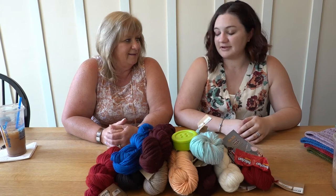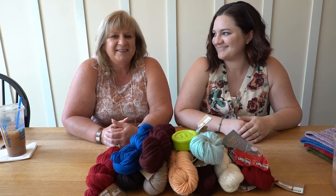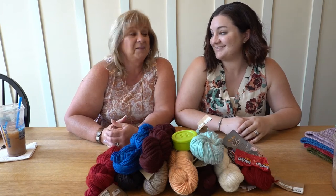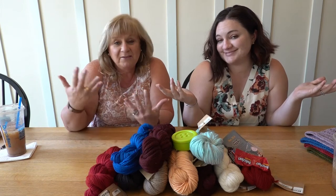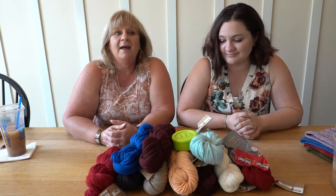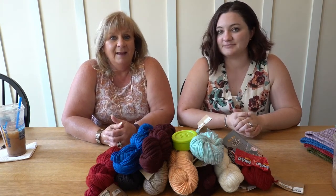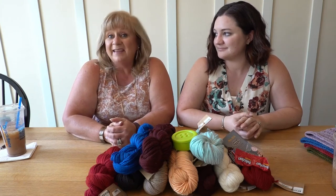Ready for patterns? This month we decided to do something a little different — your patterns come from us, yours truly. You have a knit pattern from me and a crochet pattern from Molly that have not been released yet. We will release them on Ravelry after you guys get them first.